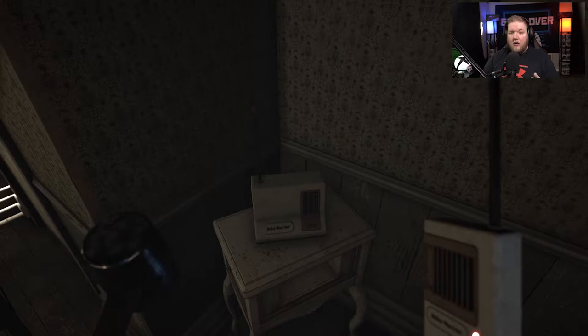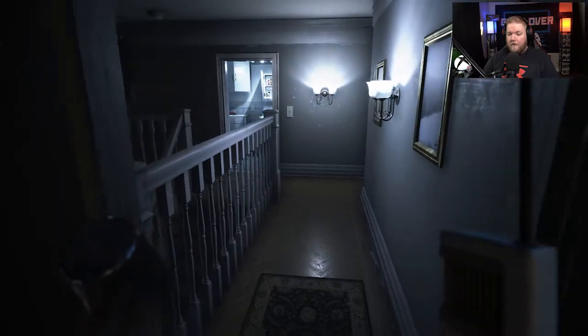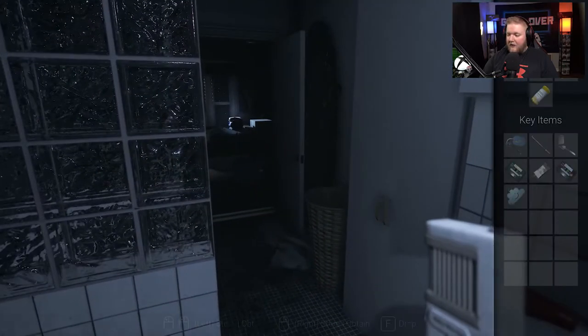Five, zero, three, seven, three. Don't forget that number. We're going to go into the bathroom.